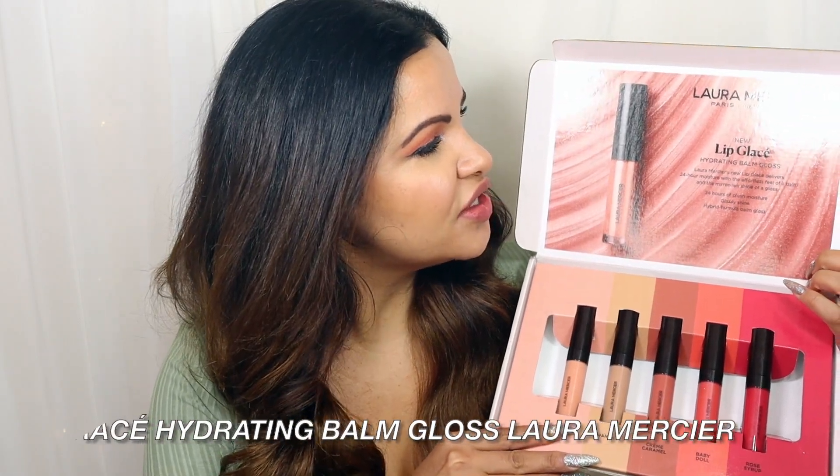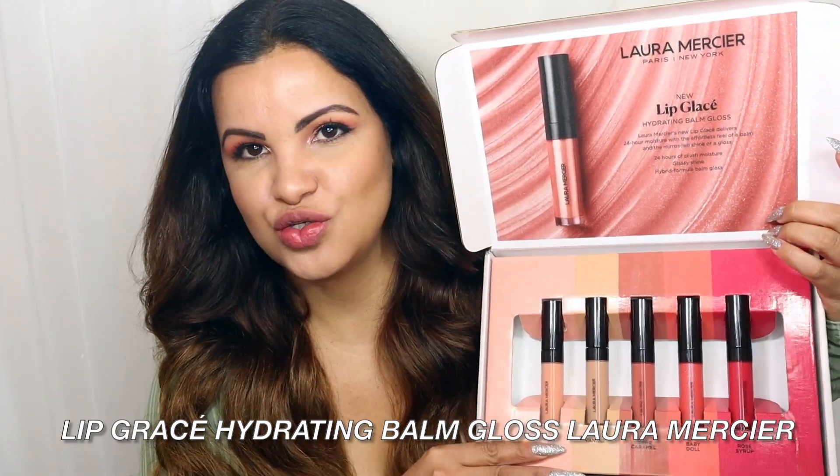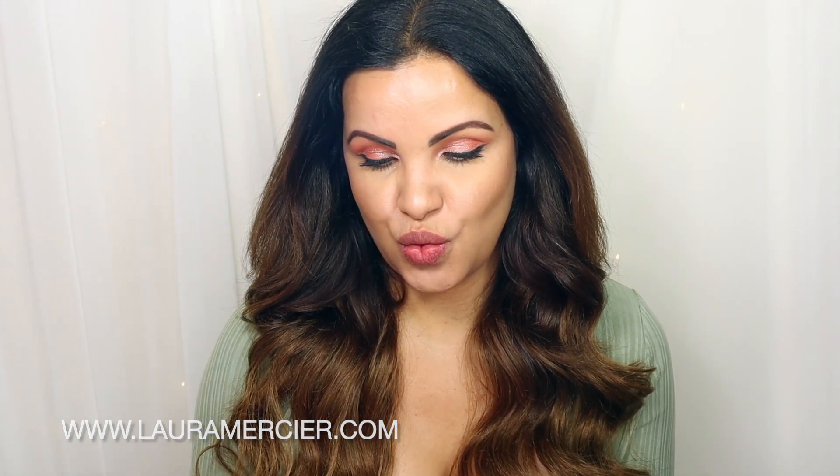Today's video we're going to be trying five shades of the new Laura Mercier lip gloss. These are hydrating balm gloss — it's a new formula and the shades are super pretty. This is Laura Mercier's new lip gloss, delivering 24-hour moisture with the effortless feel of a balm and the mirror-like shine of a gloss — a 24-hour moisture, glassy shine hybrid balm gloss formula.